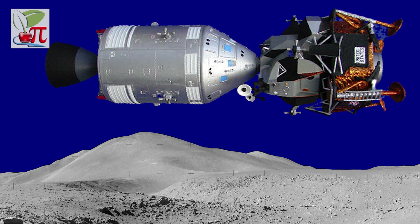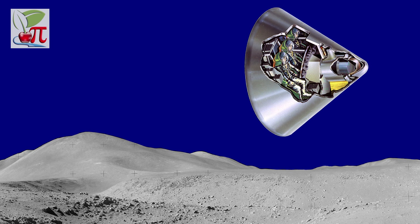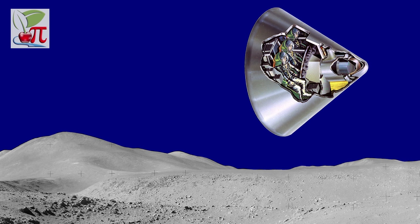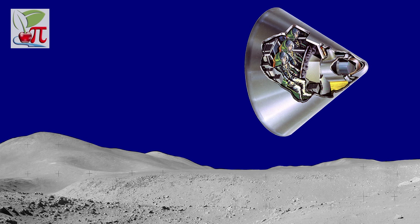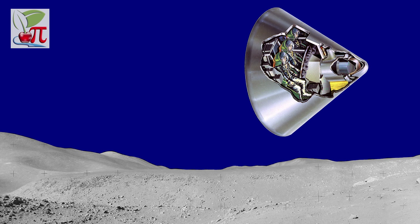The Apollo spacecraft comprised three parts. The command module contained the main pressurised crew cabin for the three astronauts. It was conical in shape, just four metres wide at the base and three metres in height — a very cramped space to live in for the trip.